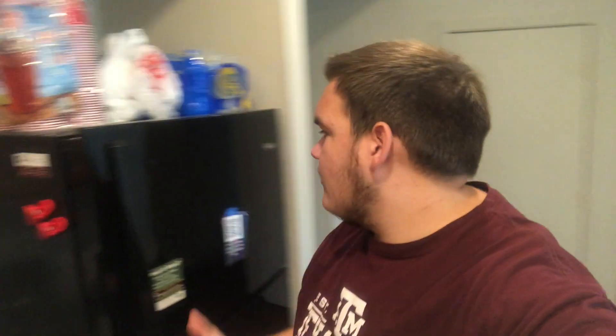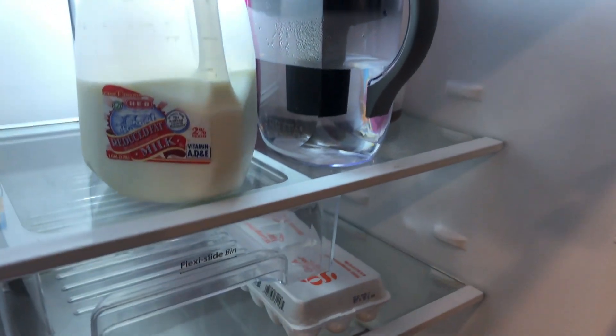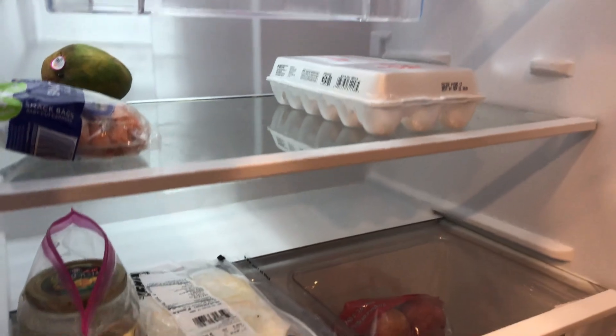So whenever you first walk in, we've got a big living room area behind me and over here we have a kitchen. We've got a fridge right here — it's actually quite spacious, with plenty of room for all four of us. Right next to it, we have a dishwasher and sink. The sink is full, but I'll take care of that. We've got a stove, an oven, and right in front of me, a microwave.